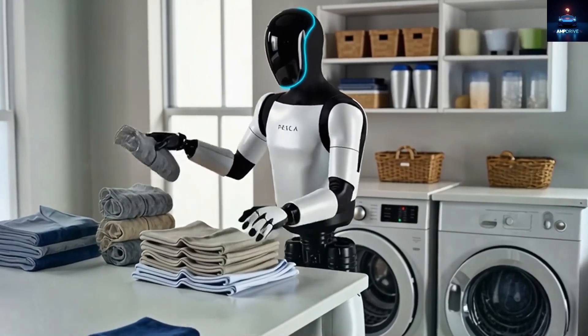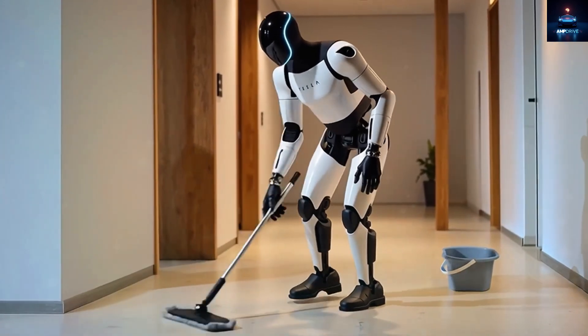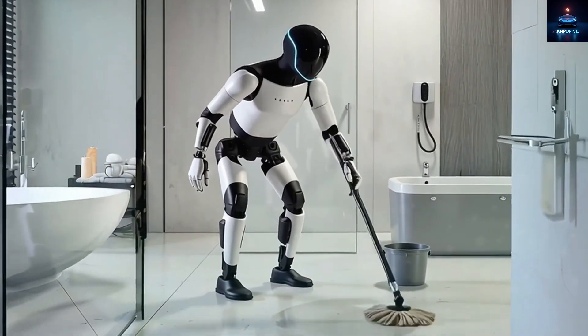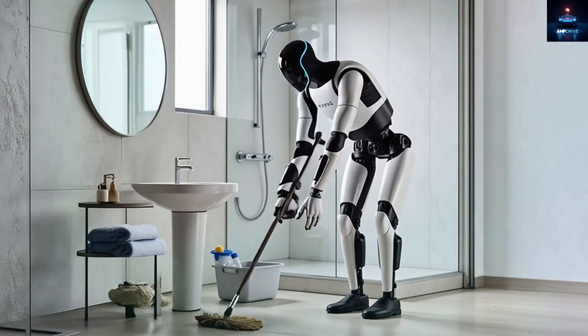Each robot could save Tesla hundreds of thousands of dollars a year compared to a person doing the same job. No breaks, no mistakes, and no rules about working hours. Like it or not, robots are here to stay.